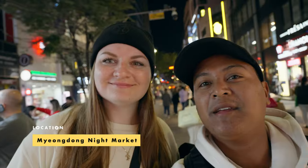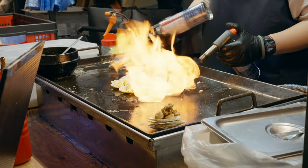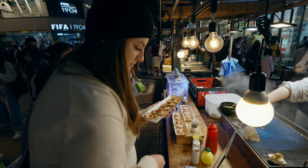We're at Myeongdong Night Market! Got the scallops and cheese — she roasts the scallops, puts them on the shell, puts cheese on top, and then flames it.